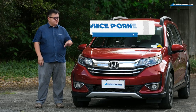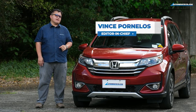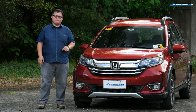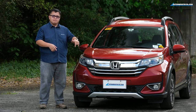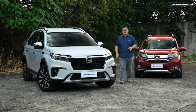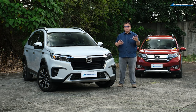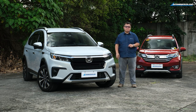When Honda first handed us the keys to the BRV at the 2015 Tokyo Motor Show, we were very impressed. We knew it was going to be big because we in the Philippines like our SUV-ish vehicles, we like seven seats, and we like them affordable. So good was the vehicle that Honda even built it here for a period of time. But many things have changed since then — many rivals are now in the market: Expander Cross, XL7, the Velos, and even the Rush. The question is, can the new BRV compete? Let's find out.